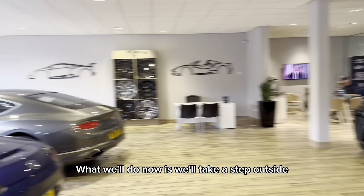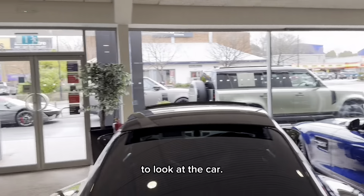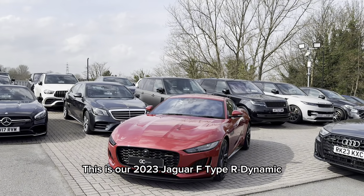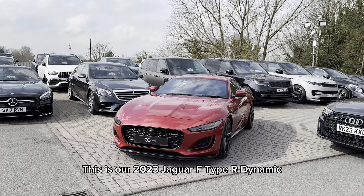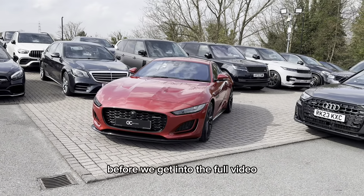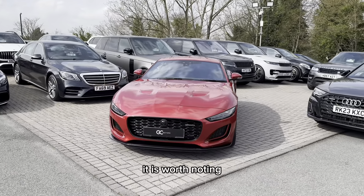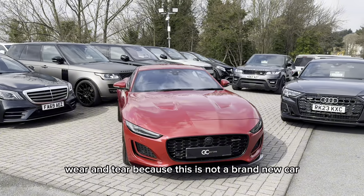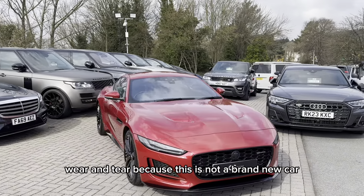What we'll do now is we'll take a step outside to look at the car. This is our 2023 Jaguar F-Type R-Dynamic finished in Forenze red paint. Before we get into the full video, it is worth noting that there may be some signs of age-related wear and tear because this is not a brand new car.